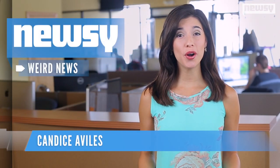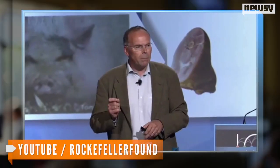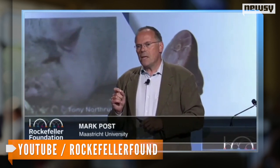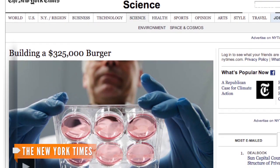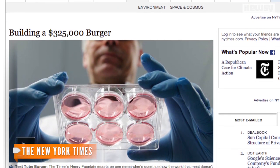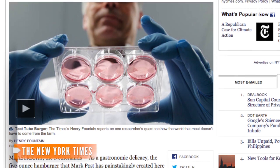Would you like to try a burger grown in a lab? A physiologist in the Netherlands sure hopes so. Professor Mark Post and a group of scientists have worked hard to make this so-called Frankenburger a reality. The New York Times reports the unconventional patty is made of more than 20,000 thin strips of cultured muscle tissue from a cow.